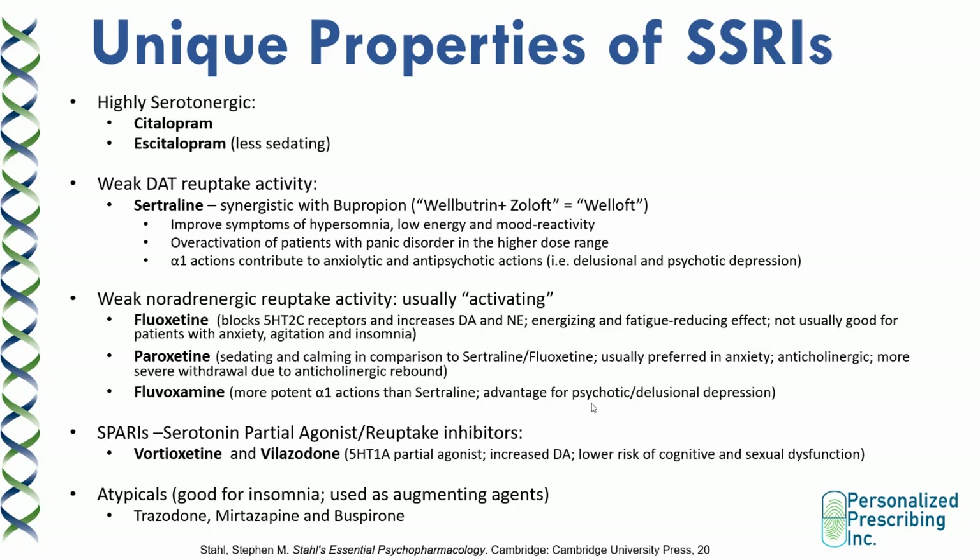Paroxetine is interesting — it has noradrenergic reuptake activity. However, it's also sedating and calming in comparison to sertraline and fluoxetine, and it's usually preferred in patients with anxiety. It can be anticholinergic, and it's one of the most anticholinergic SSRIs. It also has more severe withdrawal due to anticholinergic rebound and its short half-life. Fluoxetine, similar to sertraline, has alpha-1 receptor actions, and it even has a more potent affinity for the alpha-1 receptor than sertraline, giving it a major advantage for psychotic and delusional depression.